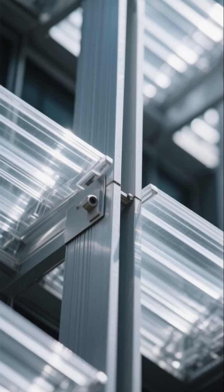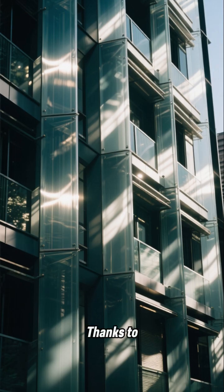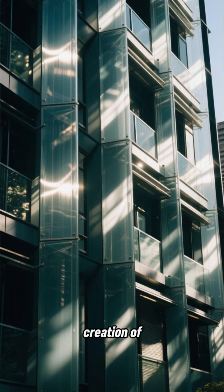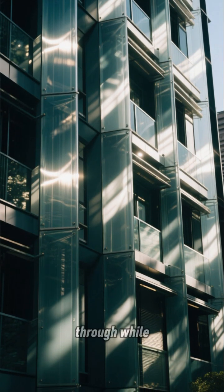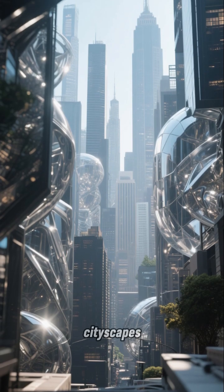Transparent Aluminum. Imagine a material as strong as metal, yet clear as glass. Thanks to transparent aluminum, this futuristic material allows for the creation of stunning architectural elements that let natural light shine through while maintaining structural integrity. Think of the possibilities in our cityscapes.